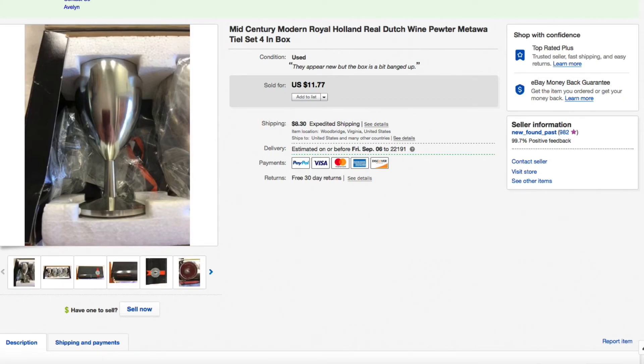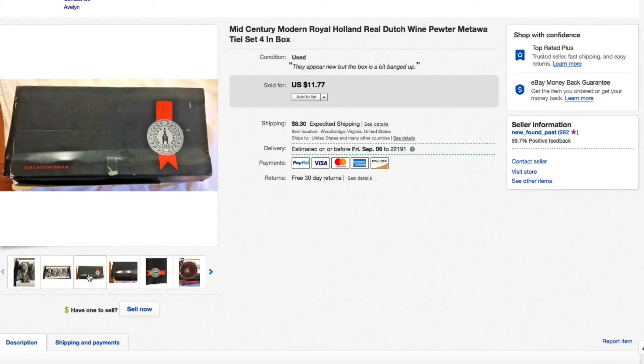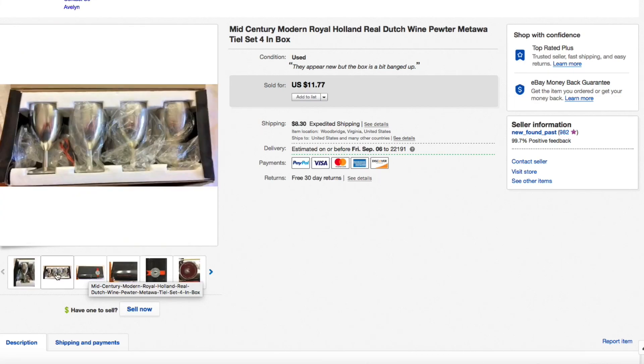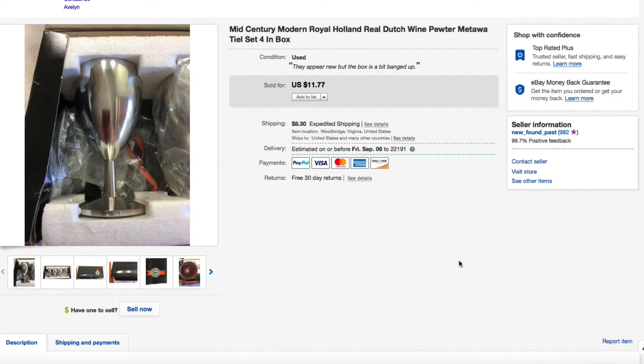Last up is the mid-century modern Royal Holland real Dutch pewter cups. These are pewter cups, brand new, and I would not buy these again. Only paid a few dollars for them but they took forever to sell. Had them listed for $11.77, sent out offers, and somebody finally accepted $7.50. Still made two or three dollars, but the box was beat up — I would not touch those again.